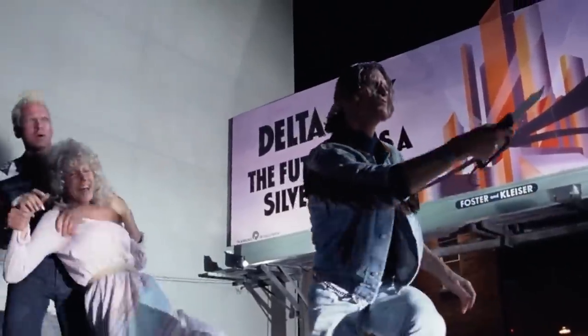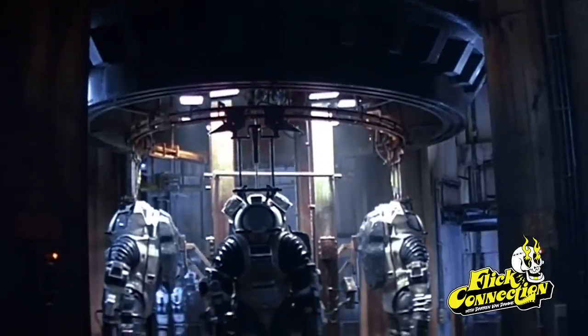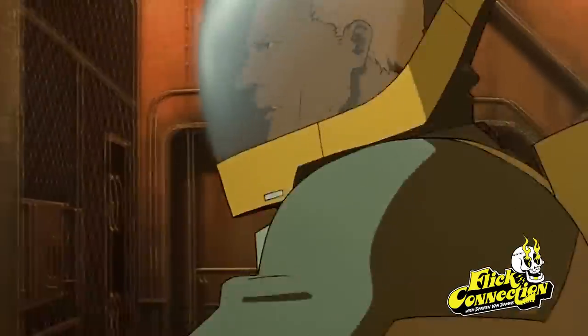Hey everybody, this is Darren Van Damme and you are watching Flick Connection, the show that helps you get more out of movies. And today I want to tell you about 10 really fantastic sci-fi flicks you can currently catch included with your Prime Video membership.